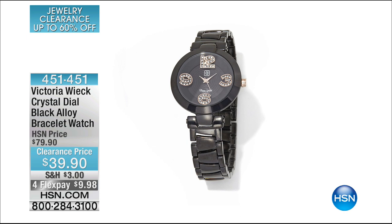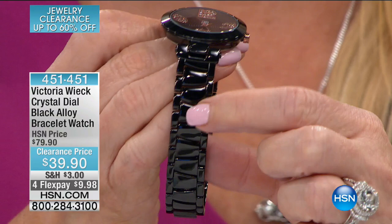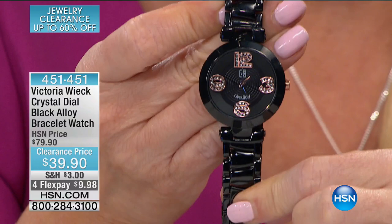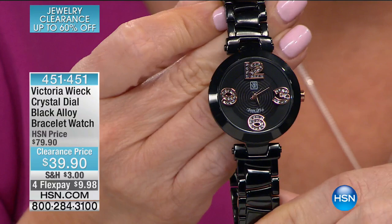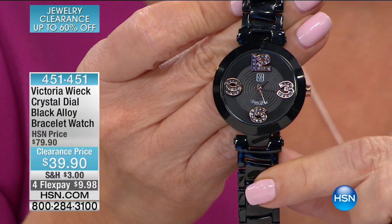Coming up: a gorgeous watch from Victoria — a black alloy bracelet watch. You know how popular that ceramic look is? This is that same material you see in watches selling for hundreds and hundreds of dollars. Victoria originally introduced this at $79.90; we're doing it for $39.90 — under $10 on your charge card to get it home. The combination of rose and black — absolutely stunning.